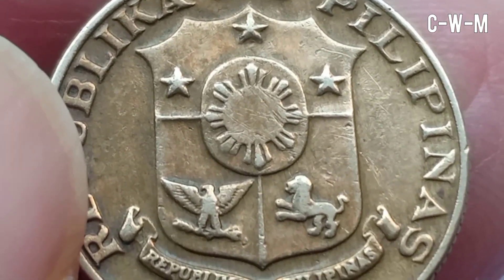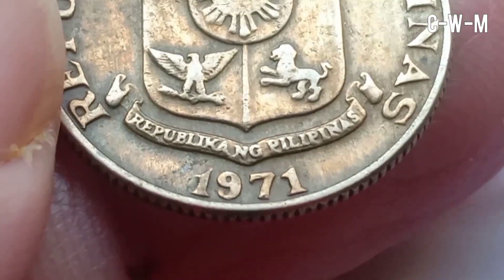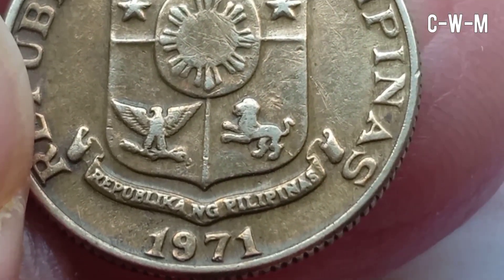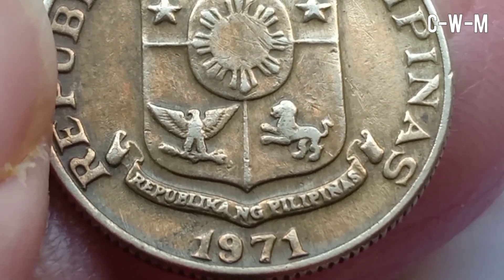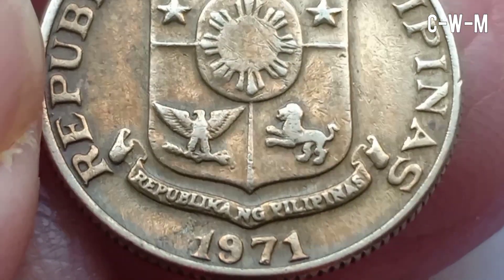The metal composition is nickel brass — that is 70% copper, 18% zinc, and 12% nickel — so it is a mixed composition. The weight is 2 grams, thickness is 1.15 millimeters, and the diameter is 17.85 millimeters.